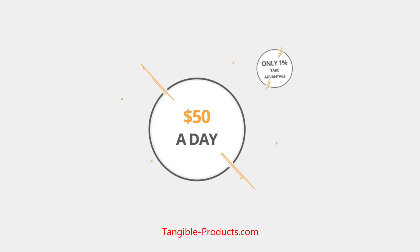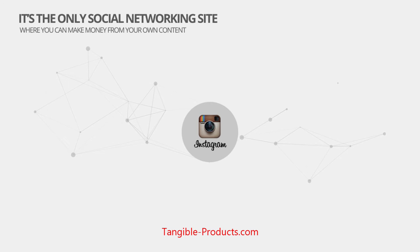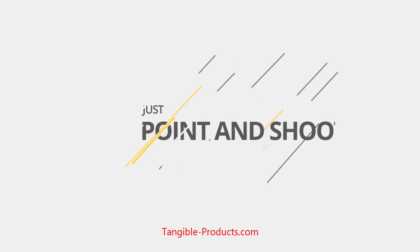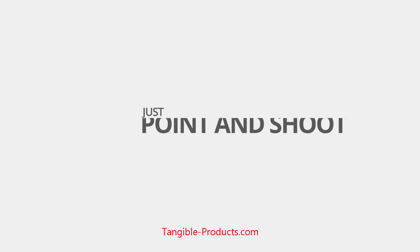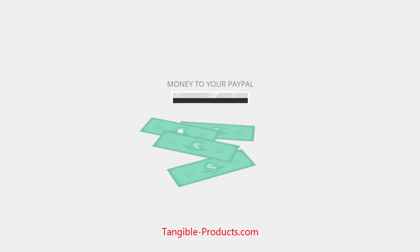But less than 1% of all Instagram users take advantage of this secret money-making strategy, and you can only do it with Instagram. It's the only social networking site where you can make money from your own content. Just point and shoot. Our system will send money to your PayPal account and give your photos some major exposure.